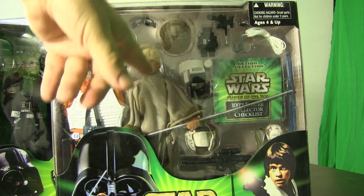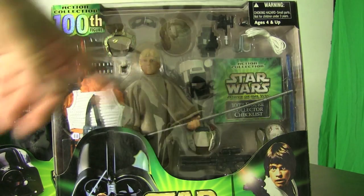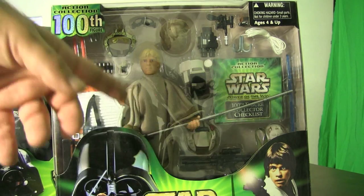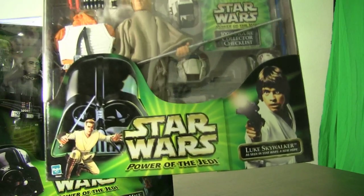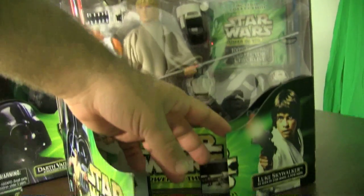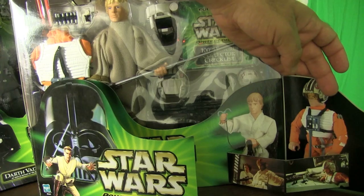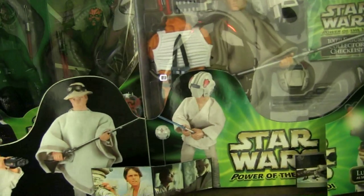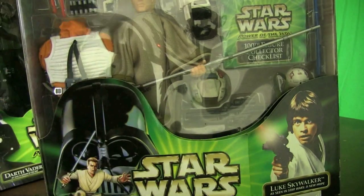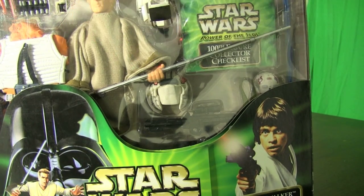This is one of my favorite Lukes — the 100th figure. It's hard to believe they had 100 figures in the 12-inch line up to this point. Luke has a poncho but also comes with different outfits: the X-Wing flight suit, X-Wing helmet, Tatooine helmet, grappling hook, and lightsaber. You can dress him for really any New Hope situation. The bottom of the packaging actually opens up with Velcro — it almost pops up like a 3D display showing four different setups you can dress him in. It also comes with a checklist of all 100 figures in the line.